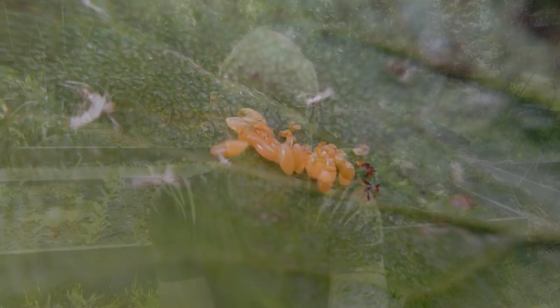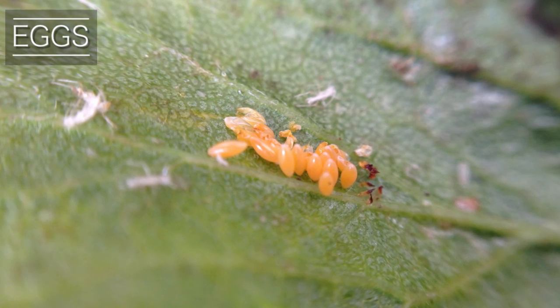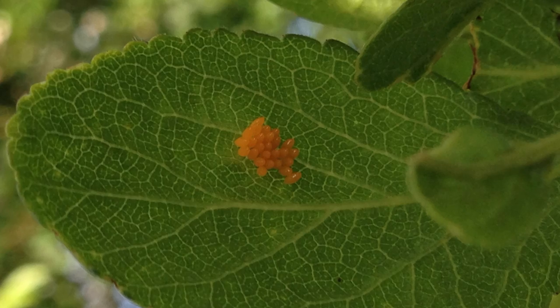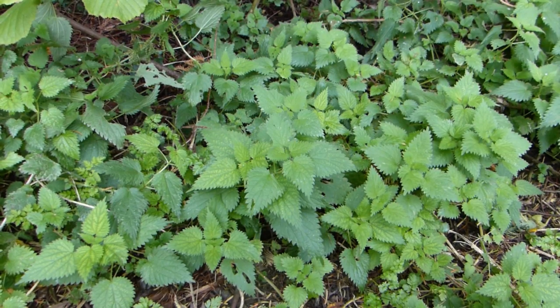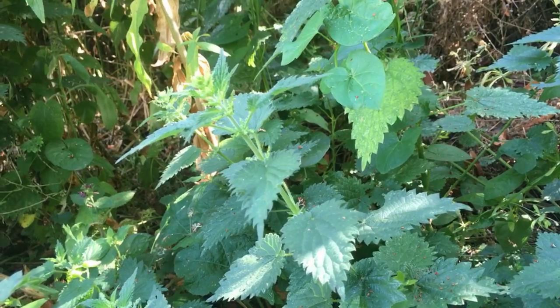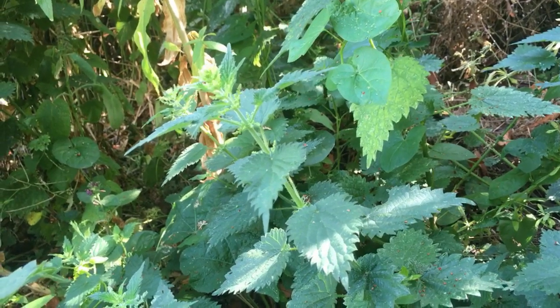The ladybug life cycle consists of four distinct phases. These are the tiny eggs, typically laid on the undersides of leaves in batches of anything from 5 to 40 eggs. Nettles are a firm favourite for egg-laying, so it's worth leaving a few patches of nettles to keep these aphid-munching beetles close by.